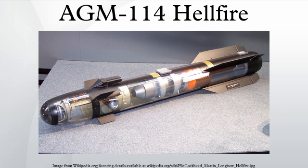The AGM-114M Hellfire II targets bunkers, light vehicles, urban targets, and caves. It has a range of 8,000 m, semi-active laser homing guidance, a blast fragmentation incendiary warhead, a weight of 48.2 kg, and a length of 163 cm.